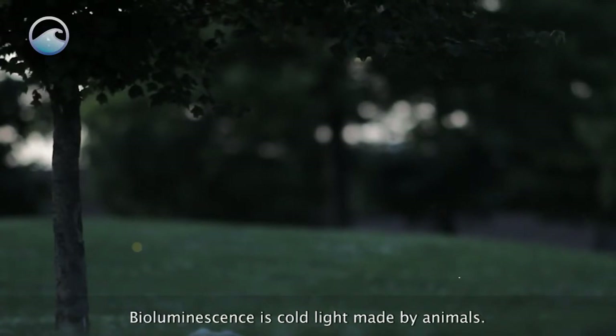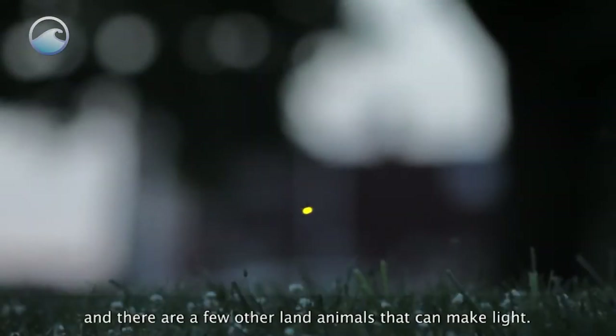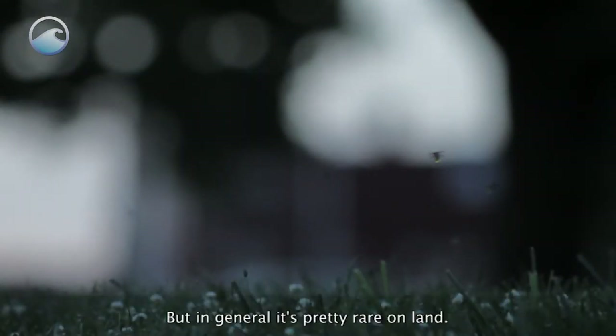Bioluminescence is cold light made by animals. Most people are familiar with fireflies, and there are a few other land animals that can make light, but in general it's pretty rare on land.